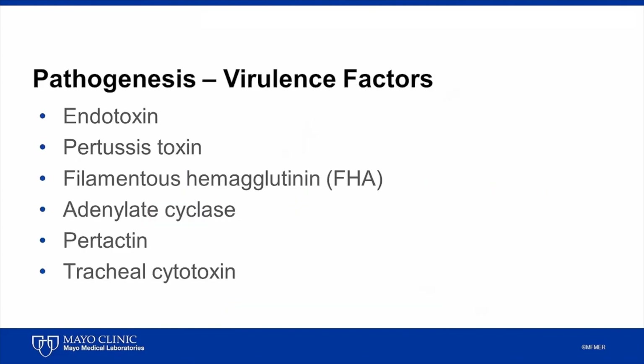Bordetella pertussis is found exclusively in humans, with adolescents and adults serving as a source of infection for younger children and infants.